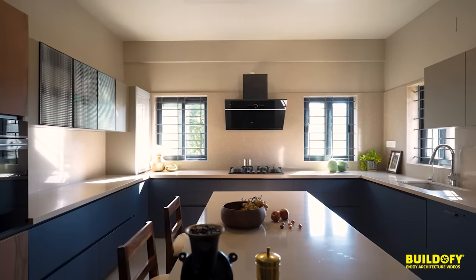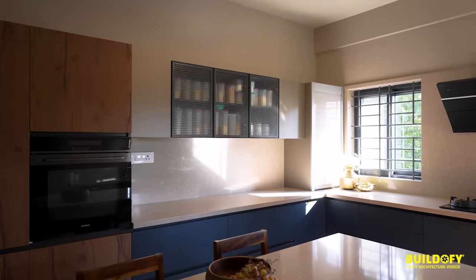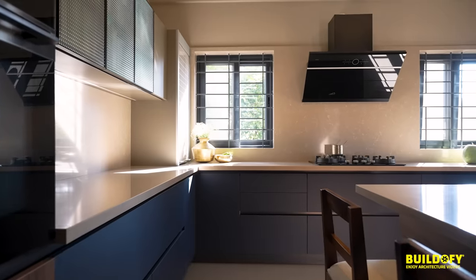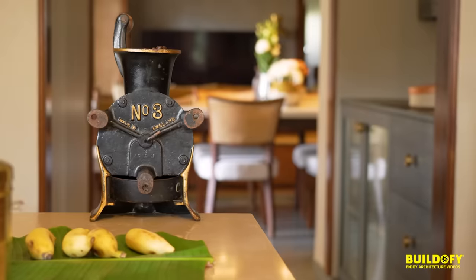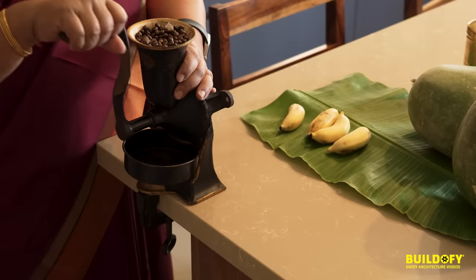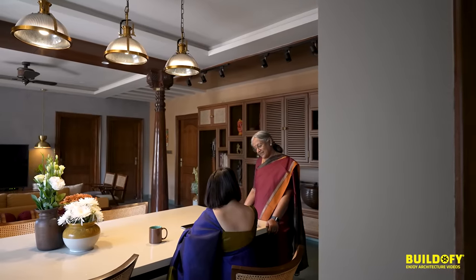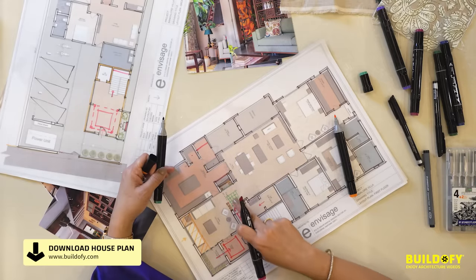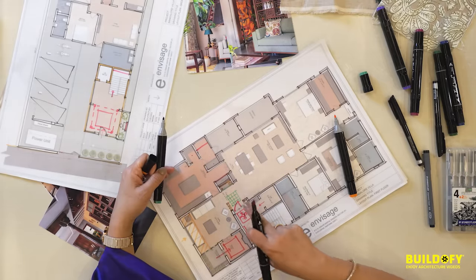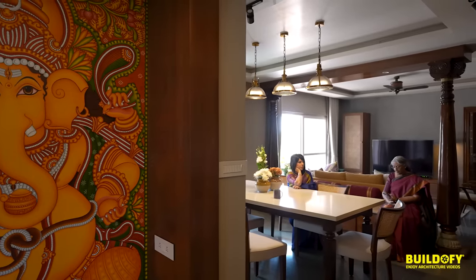The kitchen is in the southeast corner — the warmest corner of the house — and the kitchen needs to stay dry to be healthy and clean. It's a lavish space because the clients love to cook and entertain family members, so they wanted a very well-sorted kitchen. The heart of the house is the dining room and family room, which together form one amalgamated bigger space. The dining comes right next to the kitchen, so from the foyer you can go into the public space or into the private space of the house.